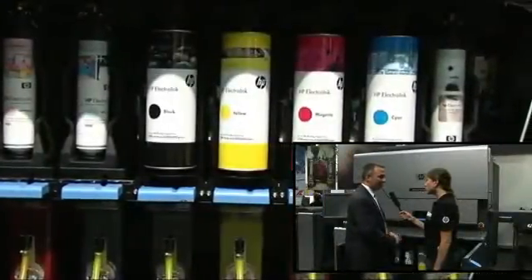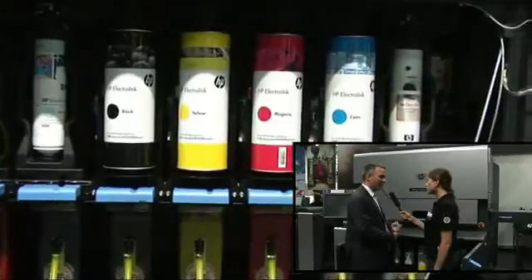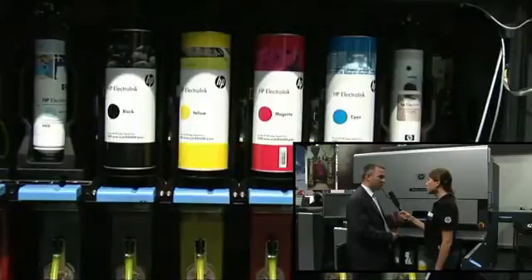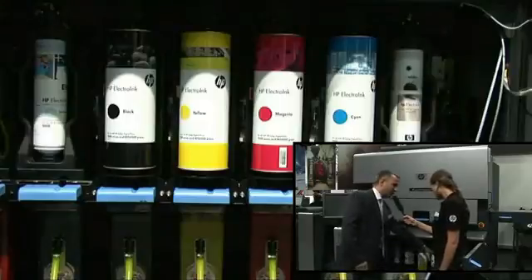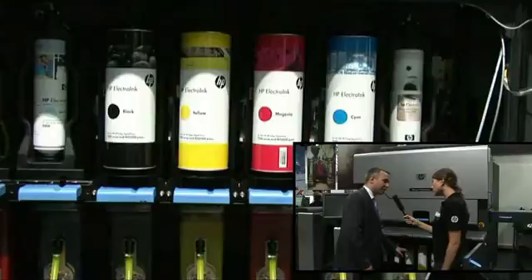The magic behind it is actually the ink. We use a special technology called liquid electrophotography. Instead of using big toner particles, we use a very, very thin layer of ink applied from different ink sets. We can use the traditional cyan, magenta, yellow, and black print process, which is why we call this digital offset.